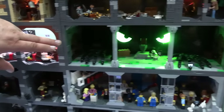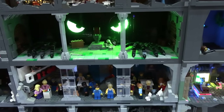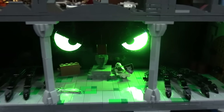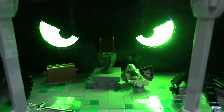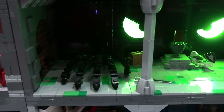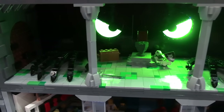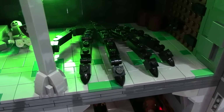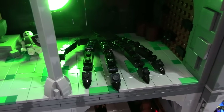This is another one of my favorites. This is Kyle's and he's lighting it with UV lights from the back that interact with the trans green, and it creates such a good effect. When you look at that, it's got a very creepy look with those brick-built hands coming out. That's another one of my favorites — it's pretty incredible.